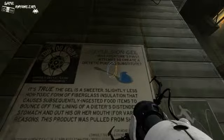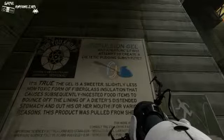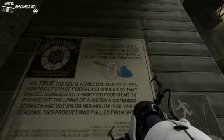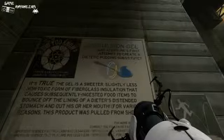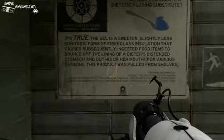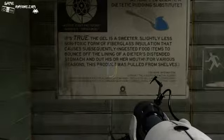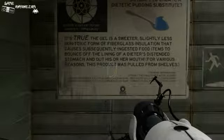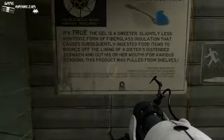Another cancer grid. Awesome — just what I didn't want. Repulsion Gel was Aperture's first attempt to create a dietetic pudding substitute. Wow. Oh my god, this doesn't sound healthy. It's true — the gel is a sweeter, slightly less non-toxic form of fiberglass insulation that causes subsequently ingested food items to bounce off the lining of the dieter's distended stomach and out his or her mouth. For various reasons, this product was pulled from the shelves.